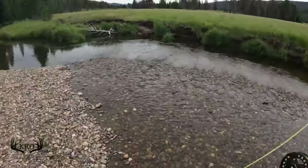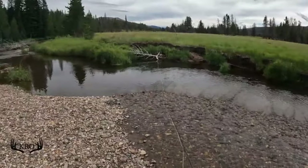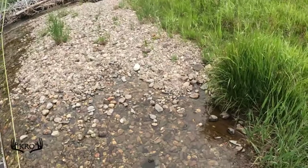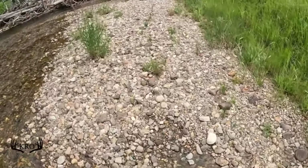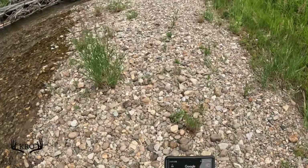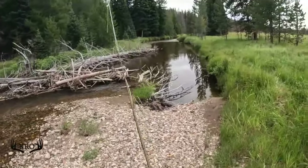How big do brook trout get? Wow, those are some big pictures. Two feet long and up to 15 pounds. Okay, these aren't like the worst sized in the world, but they're not like giants.